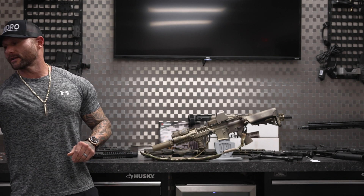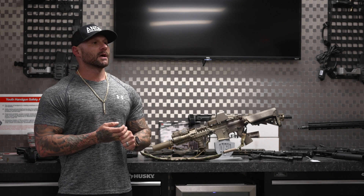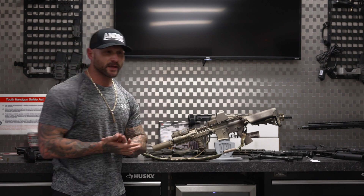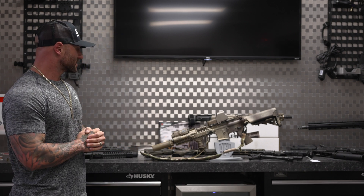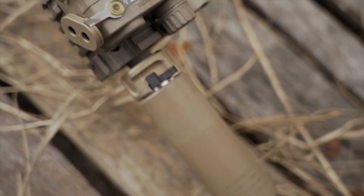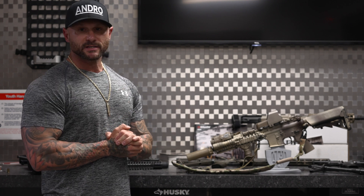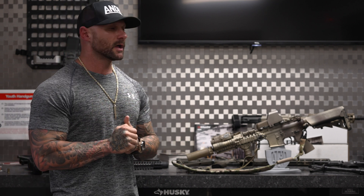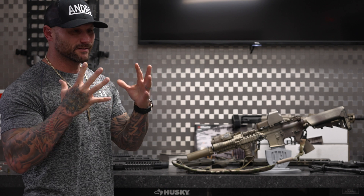These guys are the ones making all the big decisions, making all the recommendations to our military — what parts they need to source, what components work best, what barrel length, what caliber. In terms of the Mark 18, this was a weapon system designed around a 10.3 inch 5.56 barrel. They decided that for a close quarters weapon, the 10.3 inch and 5.56 was the best overall option — more stopping power, more effective damage, still short and compact, and able to be run suppressed without being uncomfortable for the shooter.